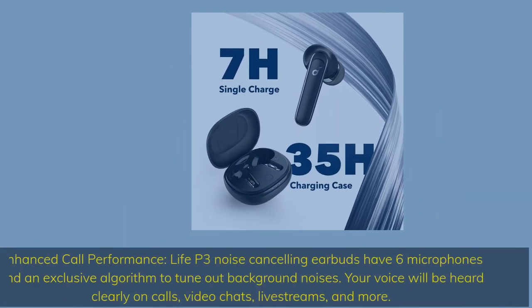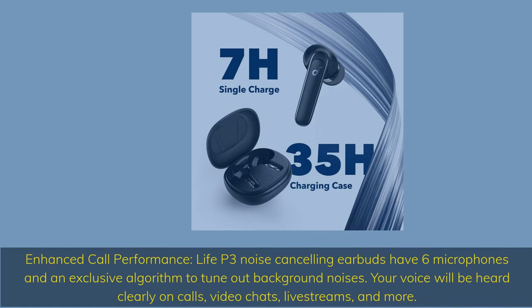Enhanced call performance: Life P3 Noise Cancelling Earbuds have 6 microphones and an exclusive algorithm to tune out background noises. Your voice will be heard clearly on calls, video chats, and live streams.